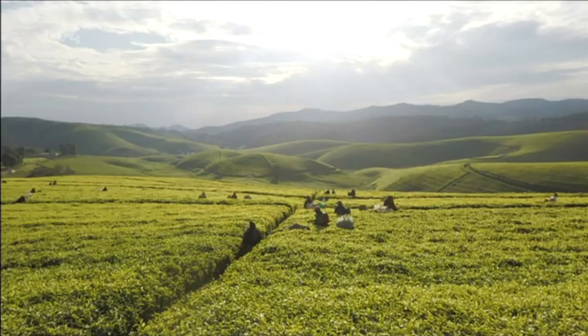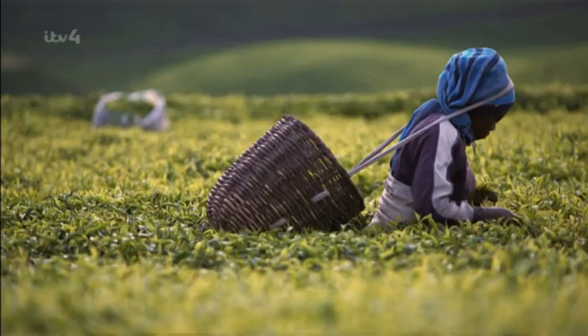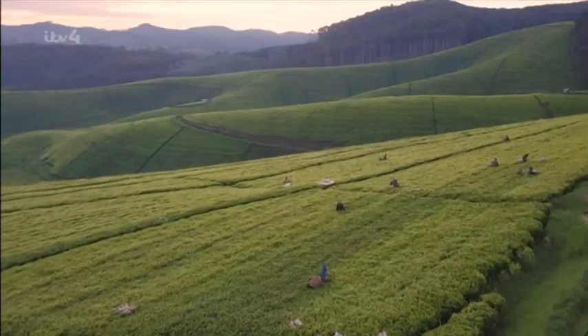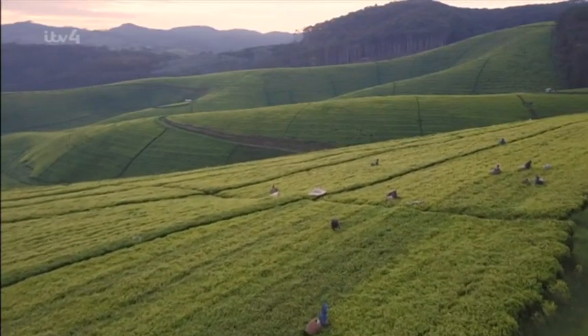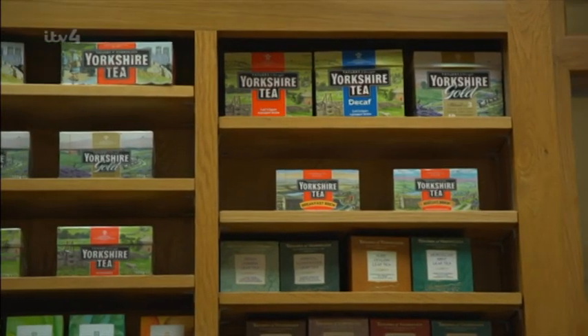Every type of tea comes from varieties of the Camellia sinensis, or tea plant. The tea leaves are hand-picked before being dried and shipped around the world. It's never changed since the 1970s — it is still the cup of tea that we made then. It's the quality of the product. We don't compromise. We ultimately want to make a brilliant brew.